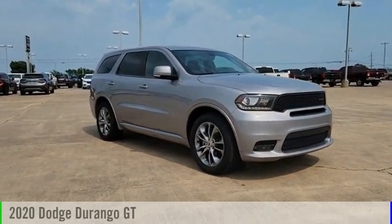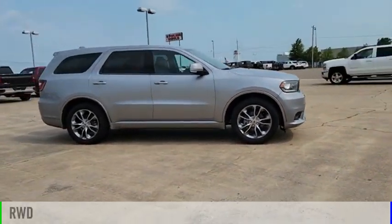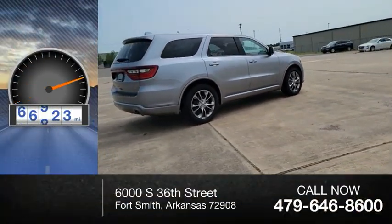Come test drive the 2020 Durango. This vehicle is powered by a rear-wheel drive, six-cylinder, 3.6-liter engine. This vehicle has less than 70,000 miles.